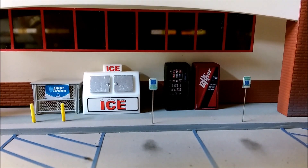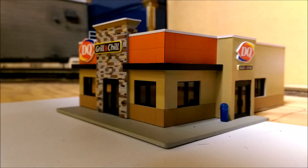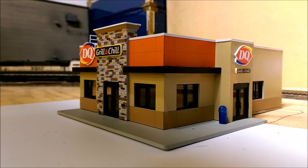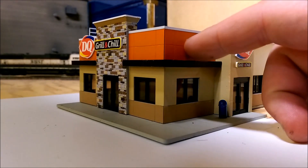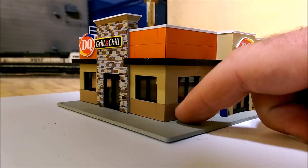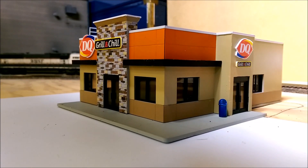I also bought the ice machine from them as well. The other thing I bought was the Walthers Grill and Chill — it's actually a really nice kit, goes together really easy. It's just kind of a pain to paint because you have to do multiple colors: the orange, the white, the black, the beige, and the darker brown. Luckily all these panels are removable so you can paint them ahead of time and then assemble afterward.